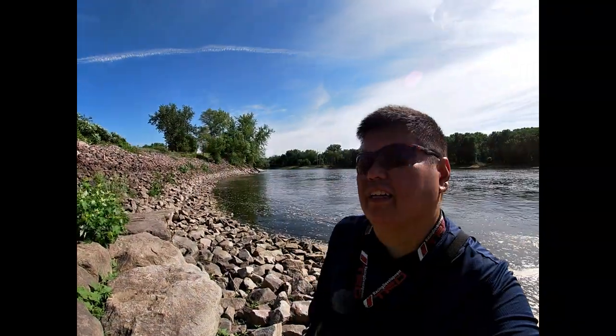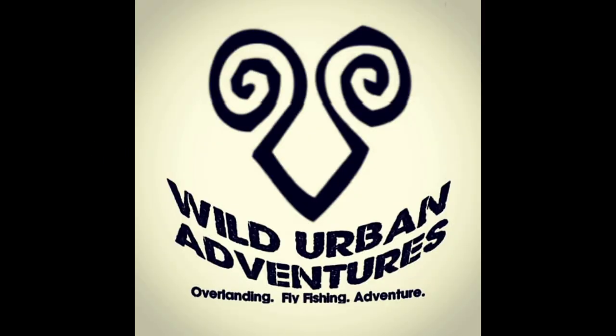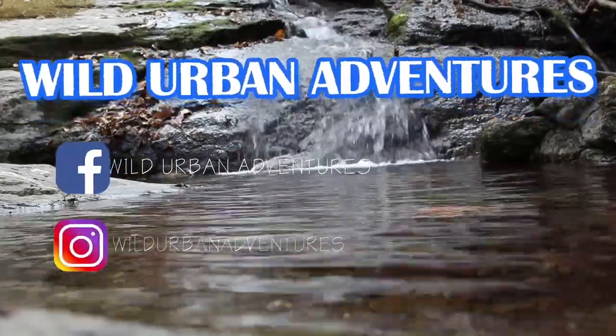I just lost my last jig head so I guess I'll call it a day. Not too bad for about an hour's fishing — got a few smallmouth bass and one channel catfish, which was pretty cool. This is the Mississippi River. It's pretty fun, and we'll see you on the water next time. Catch you later!